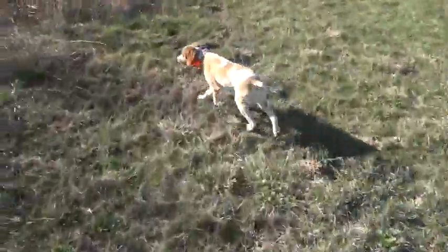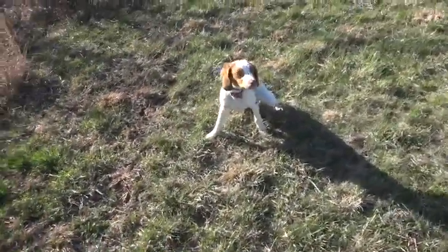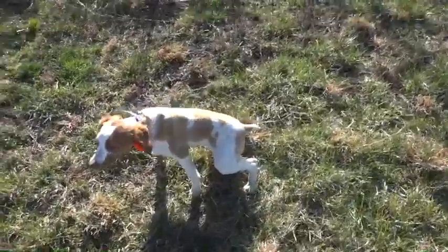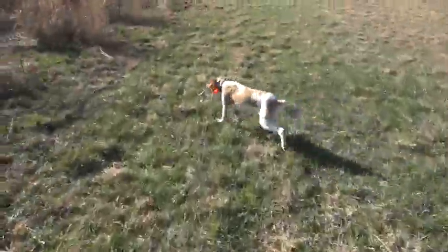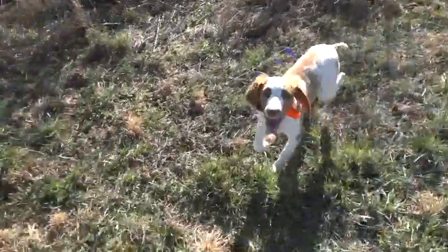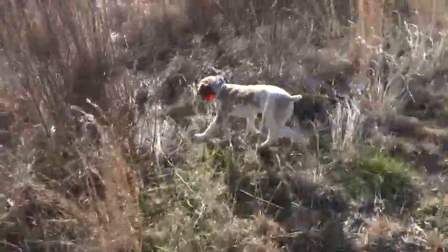We're going to walk a little bit with Mr. Rocky, and then we're going to toss a quail with some pulled feathers, and Rocky's going to chase it, pick it up, and bring it to us. He's a natural retriever.